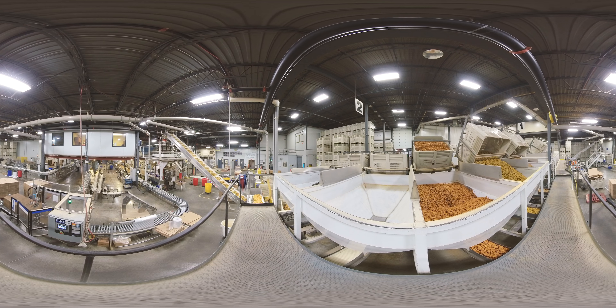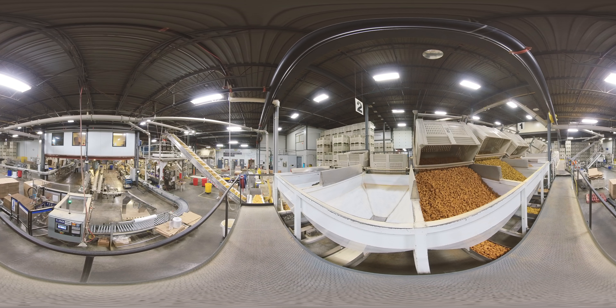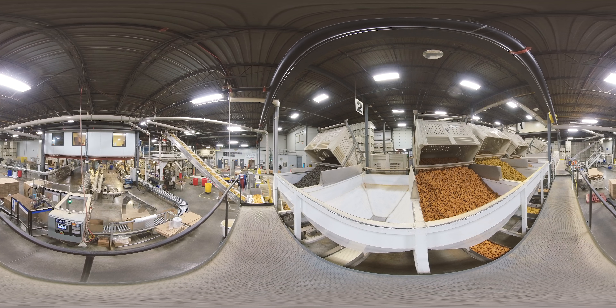Ovenbake Tradition respects the best quality criteria, both pertaining to the choice of ingredients and the manufacturing process. All of our products are made in Canada in our FSSC 22000 certified factory, which has state-of-the-art technologies allowing it great flexibility and production capacity.